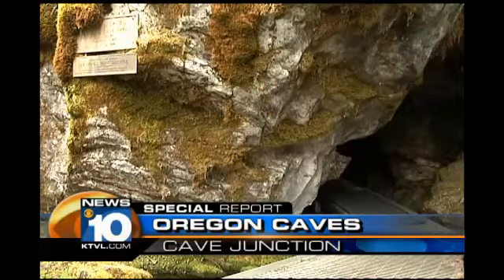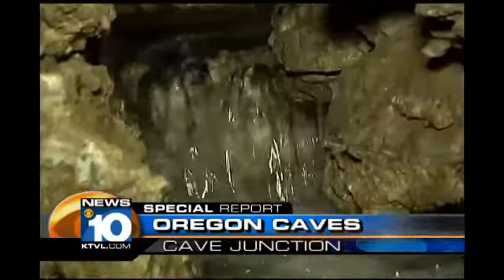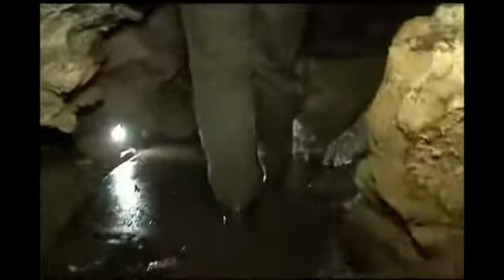Nestled deep inside the Siskiyou Mountains, there lies caves formed by rainwater, making it one of the world's few marble caves. The Oregon Caves in Cave Junction were discovered in the 1800s, stretching more than three miles long. The park, wanting to share nature's national treasure, provides guided tours.